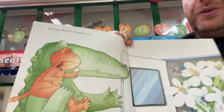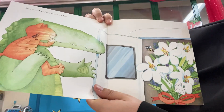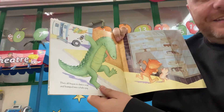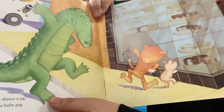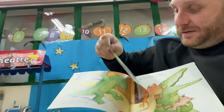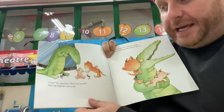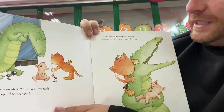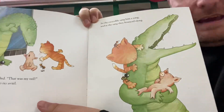Then introduced her friend the bee. They all began to dance a jig, and bumped into a baby pig. Oink! He squealed, that was my tail. They apologized to no avail. So the crocodile sang him a song, and as she sang they bounced along.